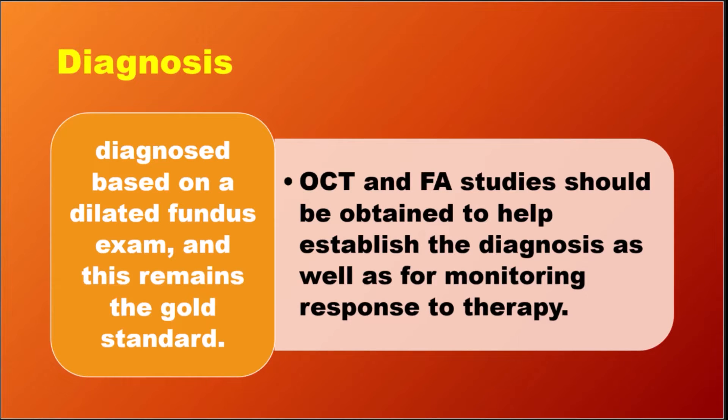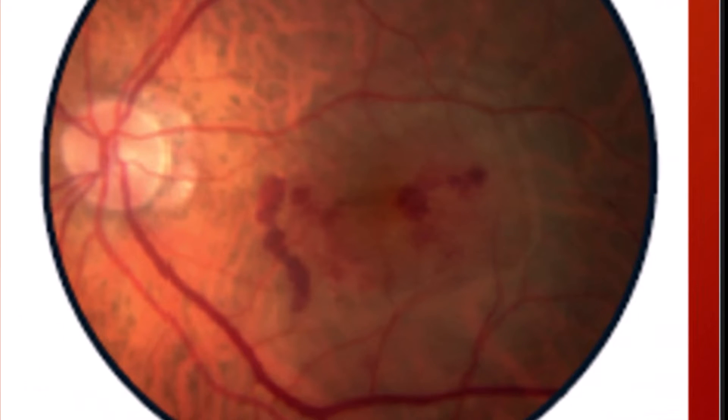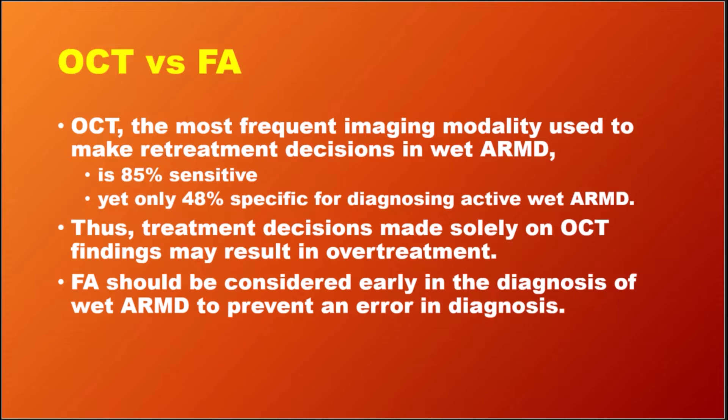Dilated fundus examination is the gold standard in the diagnosis of ARMD. OCT and fluorescein angiography are required to establish the diagnosis and to monitor the response to treatment. OCT is the most frequent imaging modality, but it is only 85% sensitive and 48% specific.